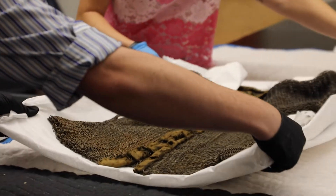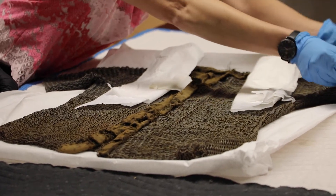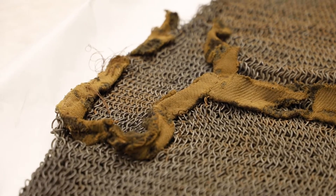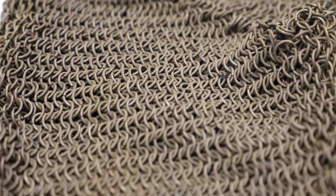This chainmail shirt is made of small rings linked together to form a protective mesh with a soft fabric lining inside. A shirt like this is sometimes referred to as a hauberk or haubergin depending on its length. This shirt reaches down to around the mid thigh and therefore would be considered a haubergin.